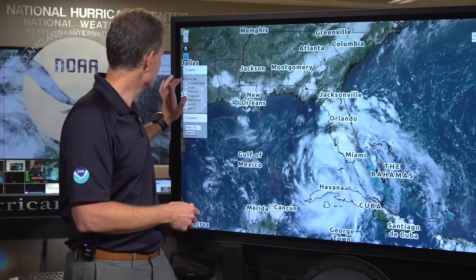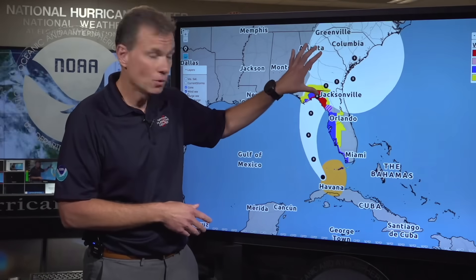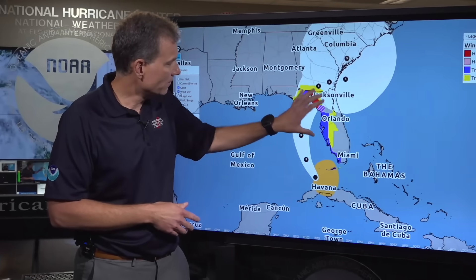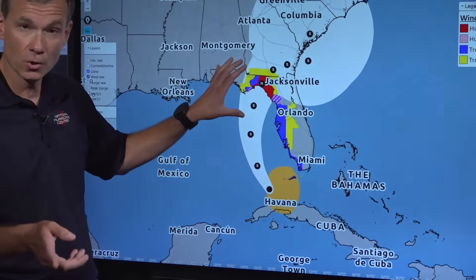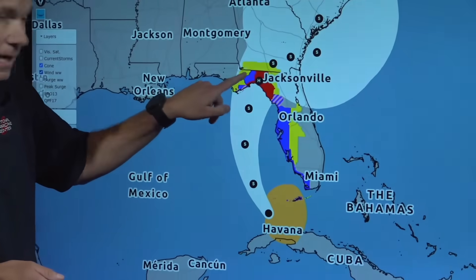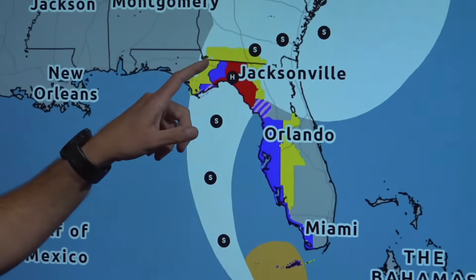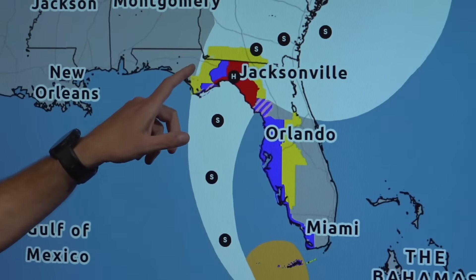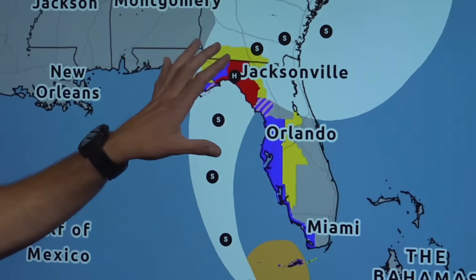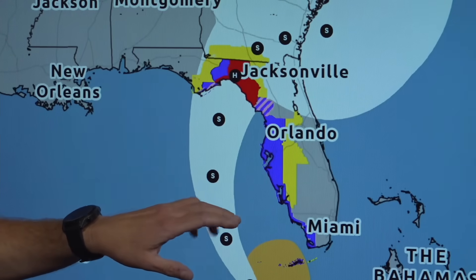Now where is Debbie going to go? Looking at the overall track, it's moving off towards the north, making landfall somewhere in the Florida Big Bend area as a hurricane. This is important — there's an 'H' on here indicating a hurricane — and there is now a hurricane warning, new for 5 p.m., for portions of the Florida Panhandle.